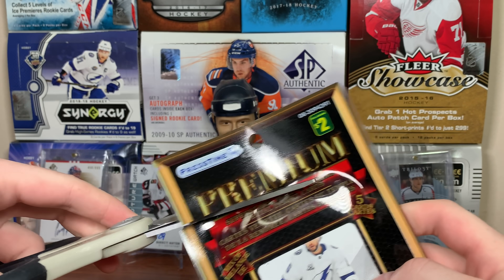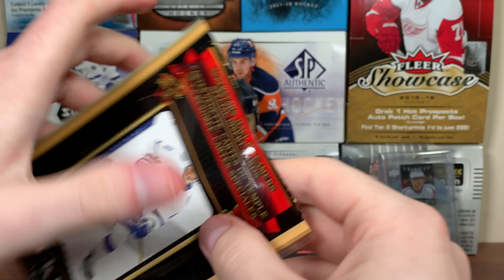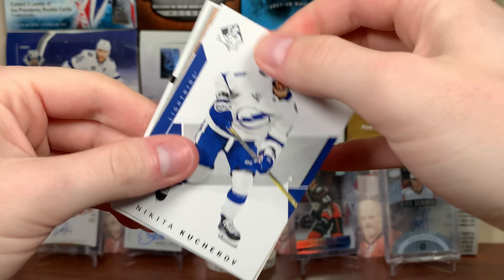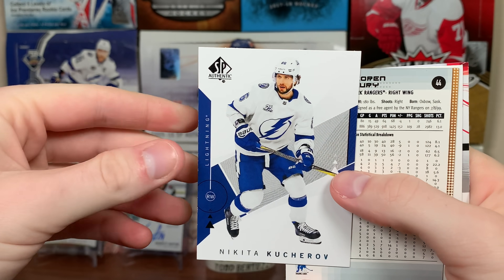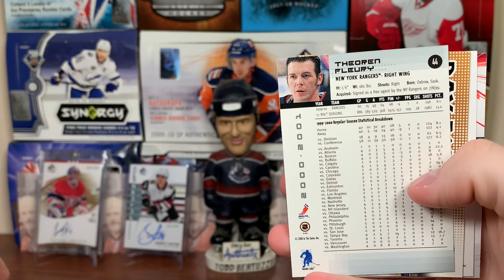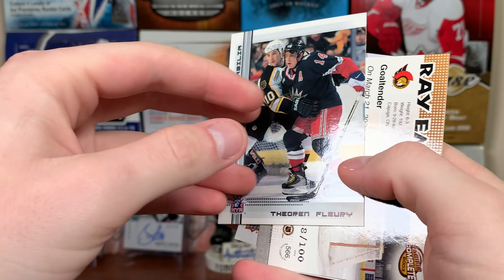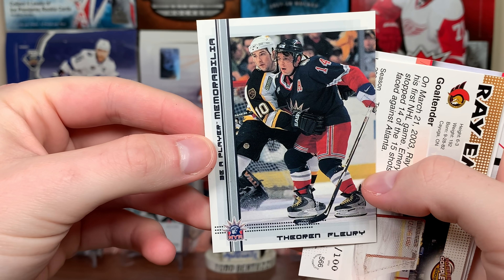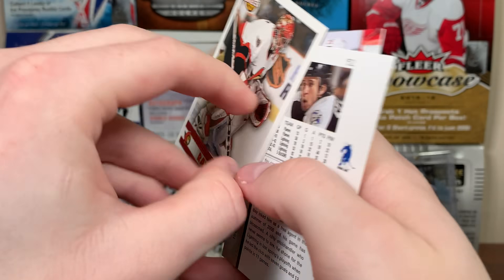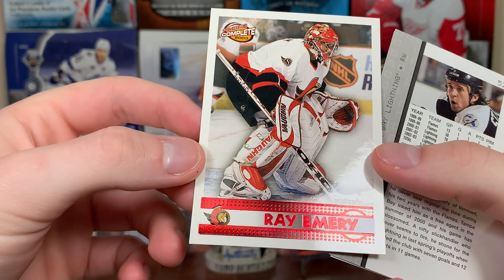Alright, let's open the first one. Just five cards. First off we have an 18-19 SBA base — Nikita Kucherov. Then a 2000-2001 Be A Player card of Theo Fleury. And Ray Emery out of 100 from Pacific Complete — that's actually pretty cool, Ray Emery red parallel number 100 from Pacific Complete.